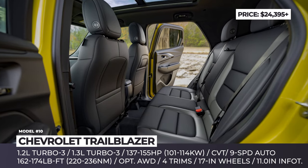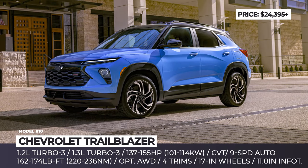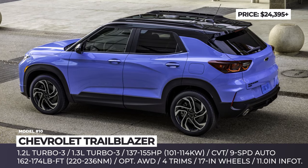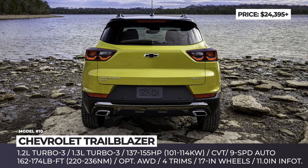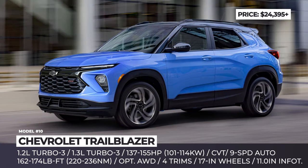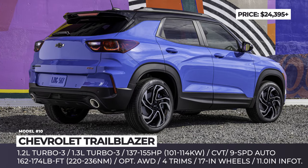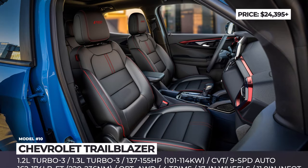The base LS trim also comes with 17-inch wheels, push-button start, cruise control, a four-speaker audio system, and an updated HD rearview camera. The 2024 Trailblazer continues to offer two turbocharged three-cylinder engines. The base 1.2-liter engine produces 137 horsepower and 162 pound-feet of torque, paired with a CVT and front-wheel drive. The optional 1.3-liter engine with 155 horsepower is also mated to a CVT, but if you choose all-wheel drive, this engine comes exclusively with a nine-speed automatic.